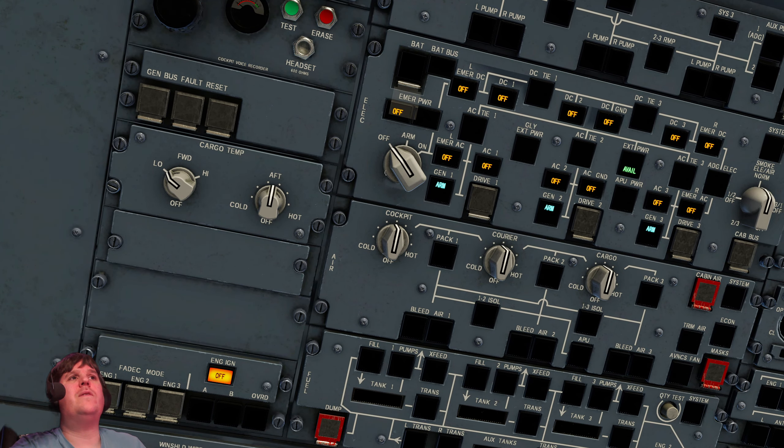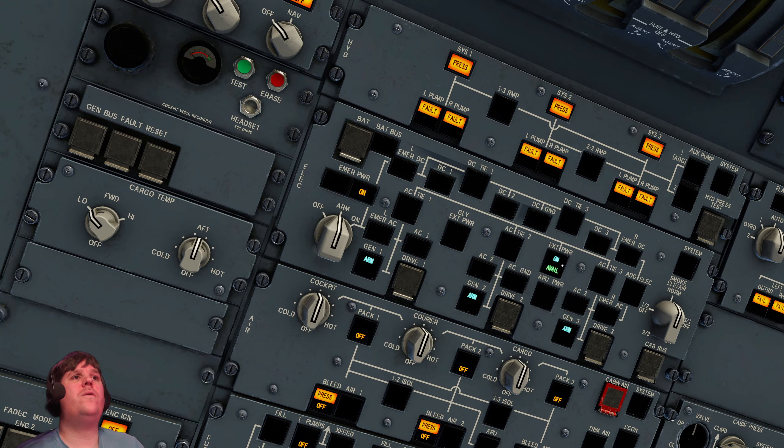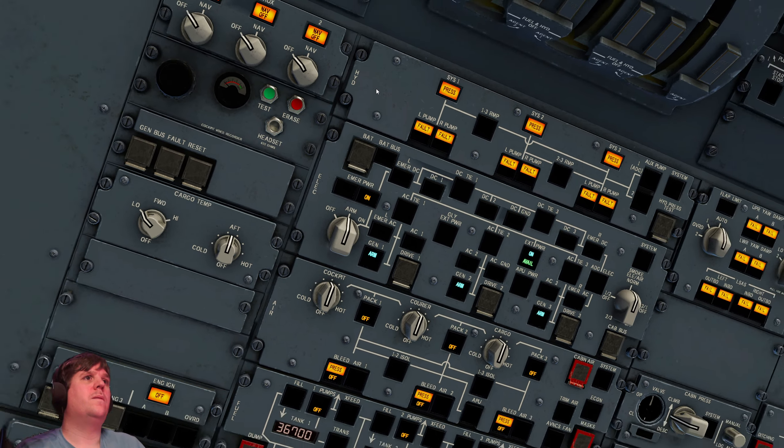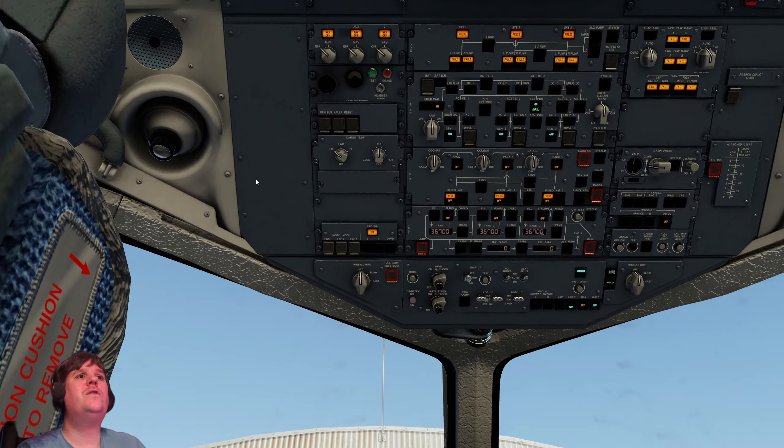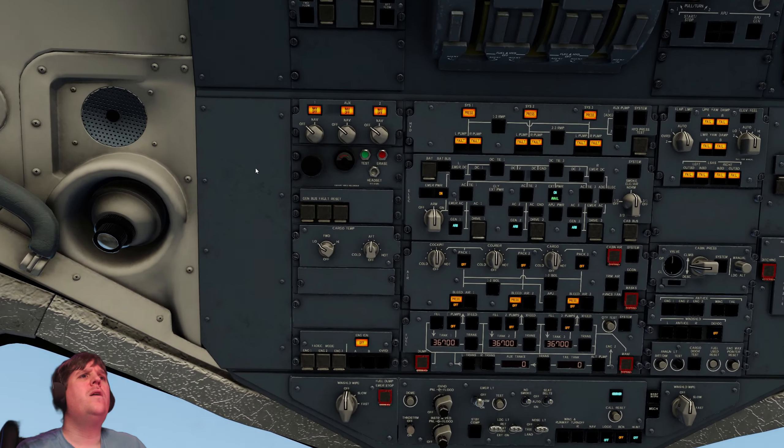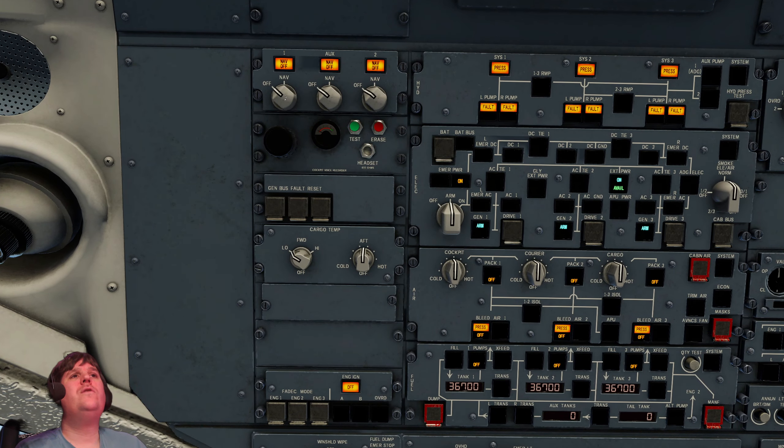External power is available because we just asked for it — we'll click that on. And with it we are jumping to life. Nav systems one, two, and auxiliary — I'll call it number three. That initiates the auto check. You've got the smoke detectors. For such an old aircraft, there is a lot of automation in this one.